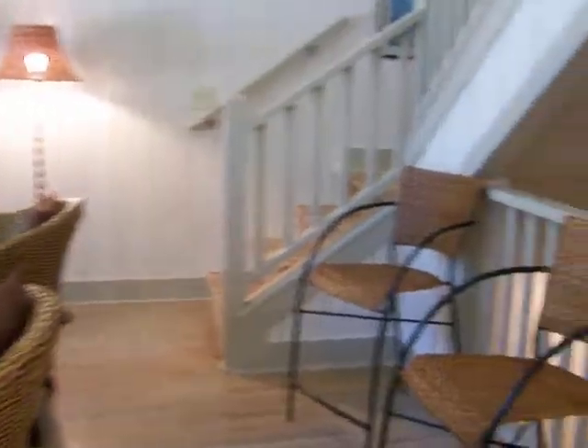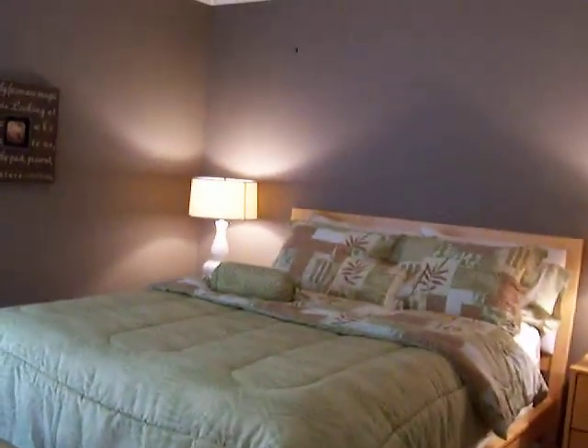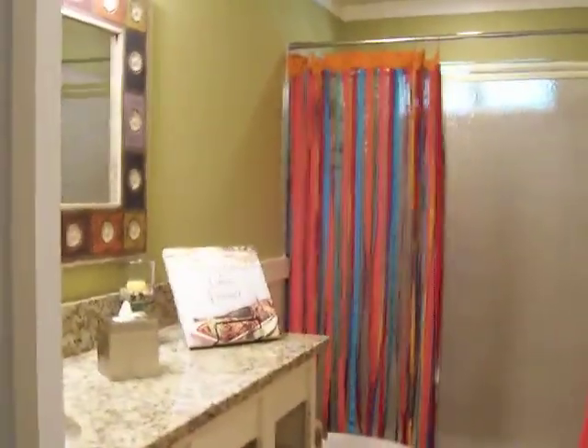A couple of bedrooms on the main floor for your guests — be very comfortable in here. And a nice big bath.